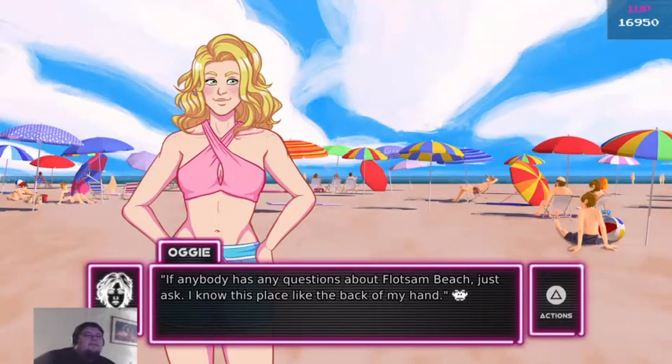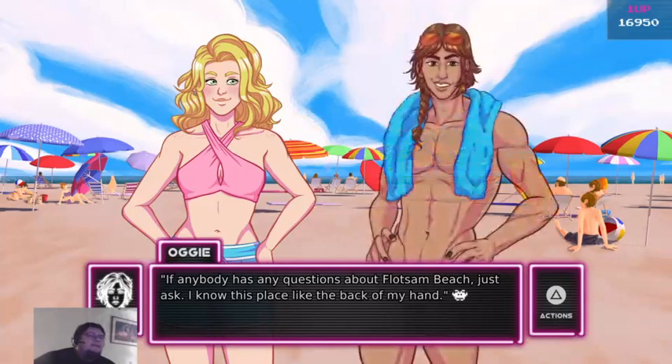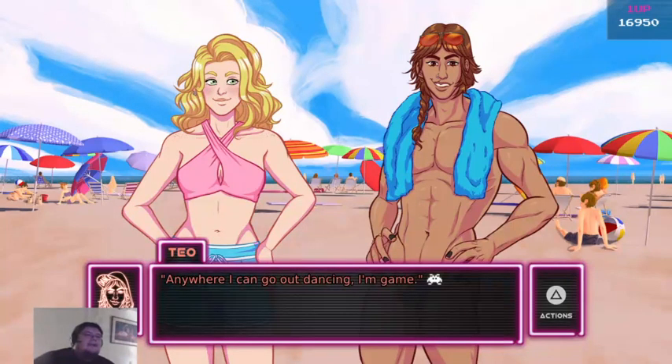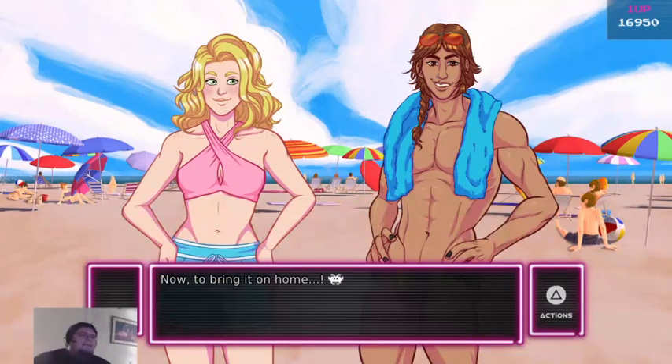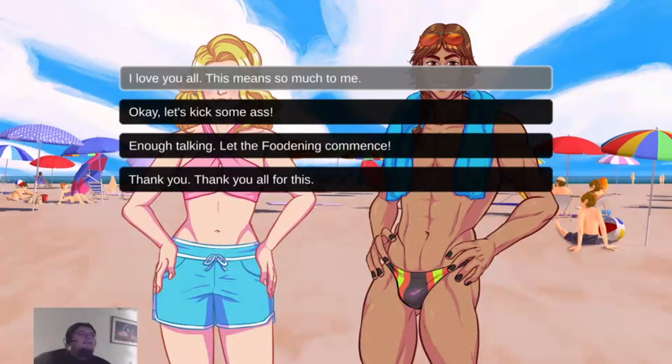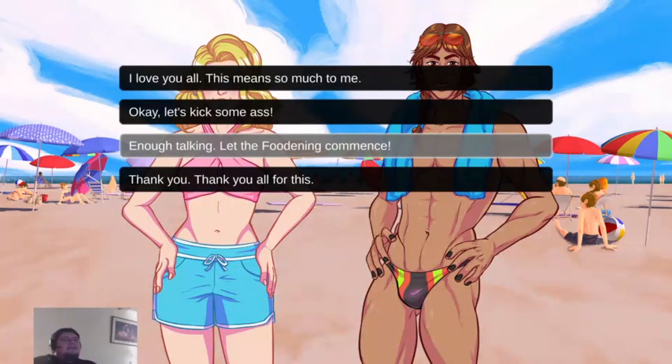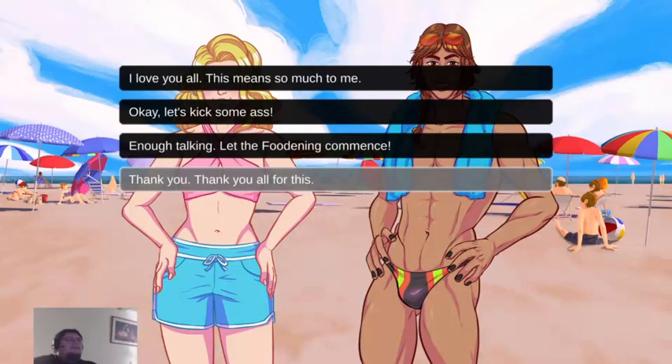If anybody has any questions about Flotsam Beach, just ask — I know this place like the back of my hand. I may take you up on that. I'm figuring there's a nice nightlife scene around here, right? Anywhere I can go out dancing, I'm game. I love you all. This means so much to me. Let's speak to the masses — end of talking, let the food commence. Thank you, thank you for all of this.